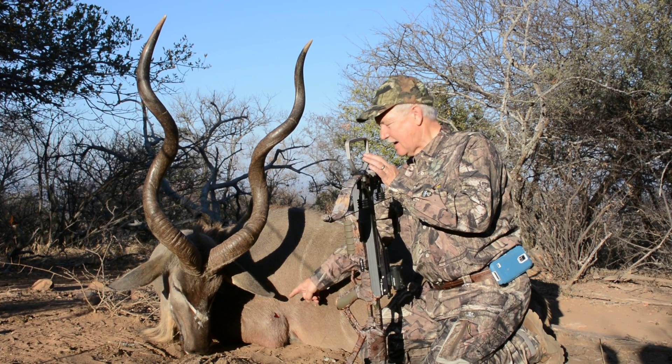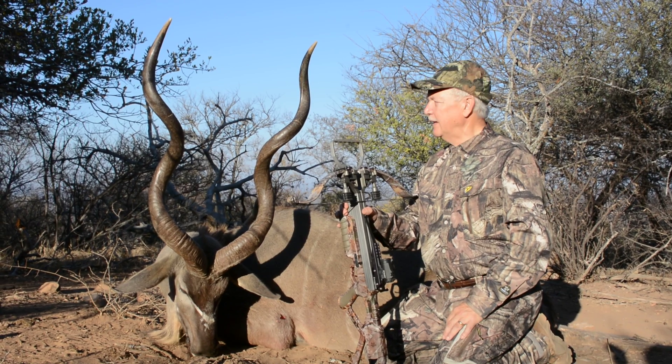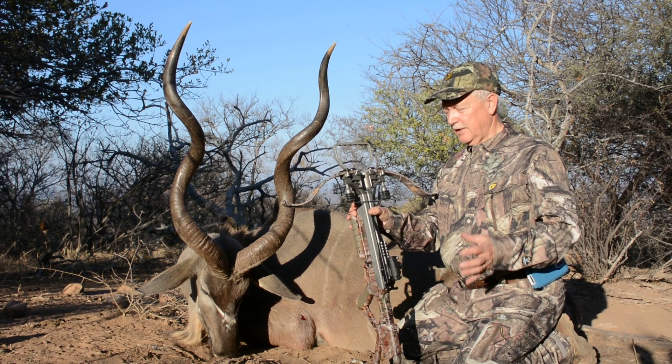You can see the shot down here. I was able to put the dot exactly where I wanted it, shot him right through the heart, and a quick recovery — about 100 yards maximum as far as getting away.